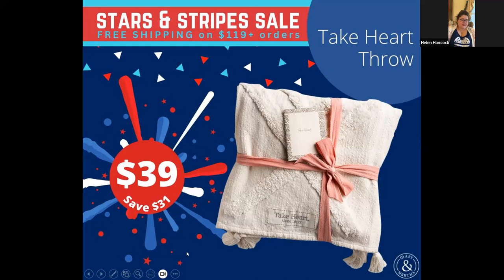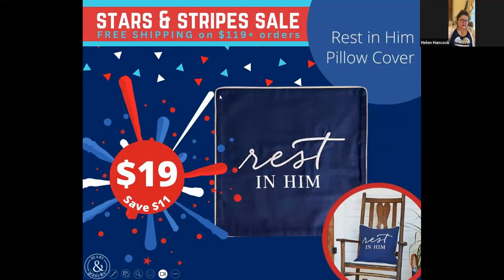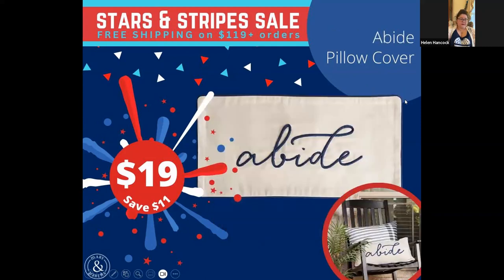This throw doesn't say it's being discontinued on the slide, but I thought that it was. Then there's this pillow cover — we used to have pillows and now we just have pillow covers. It has a zipper on the bottom and you just unzip it and put your own pillow inside. That's great if you want a new throw pillow but don't want to add more pillows — you can get this for $19 and jazz up the pillows you have. This one says 'abide' — $19.